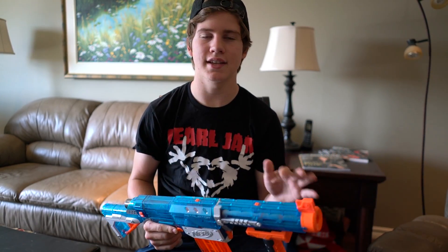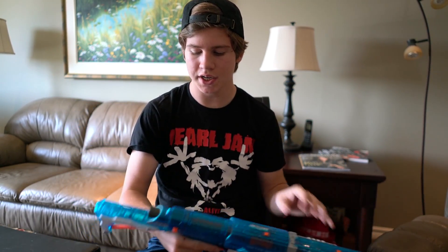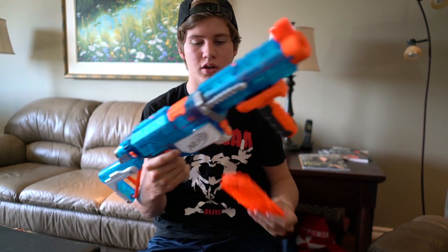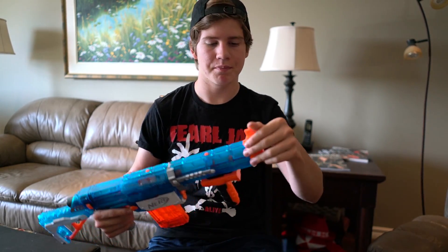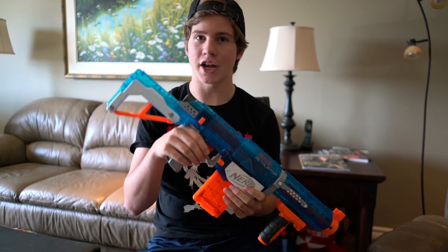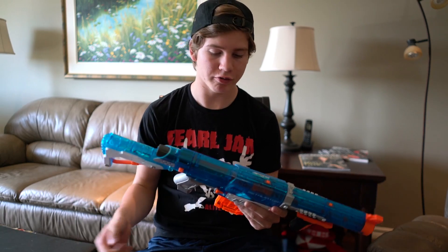Like I said, this list isn't in any particular order, but the next one up is the Retaliator — XD, Original, Sonic Ice, any of them, they're all the exact same. The Retaliator is the Elite version of the Recon. It comes with a stock, a barrel, and a salt grip. It's clip system comes with a 10 or 12 dart clip. Spring loaded, shoots up to 75 feet. When used properly, it rarely jams on me. It's got a flip-up sight in the barrel it comes with. It comes with a lot of stuff that is very, very nice to see. For under $30, it comes with all this stuff.